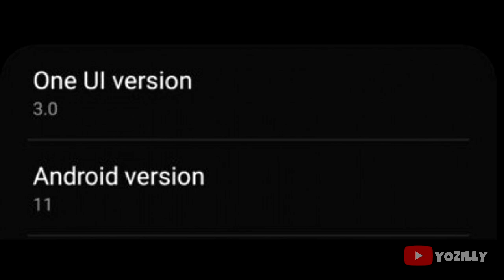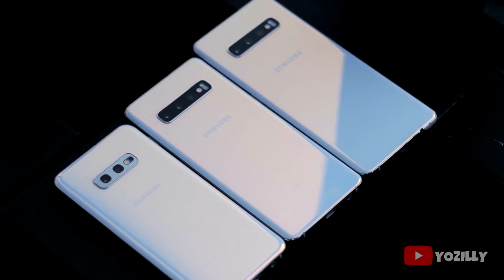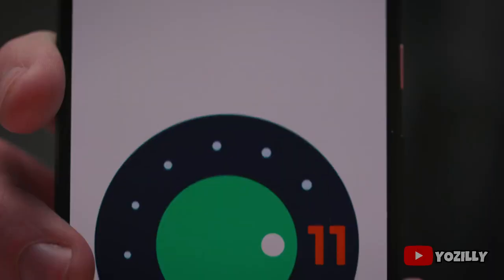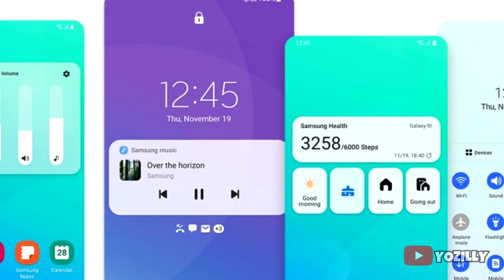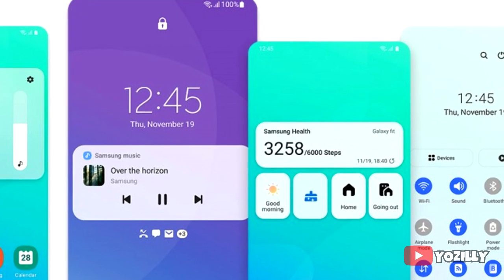The One UI version is 3.0, which is the latest from Samsung right now. The update is definitely rolling out for all the S10 lineup. The update includes new Android 11 features like media controls, built-in screen recording, chat bubbles, and things like that, along with the new One UI 3.0.